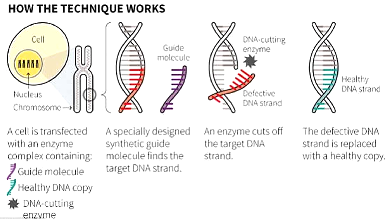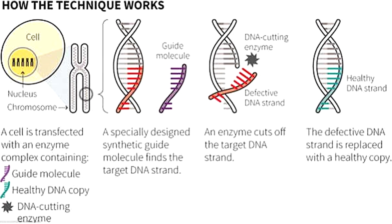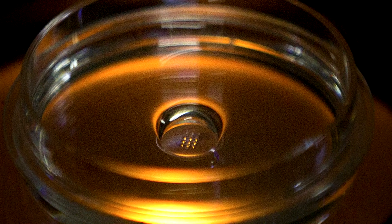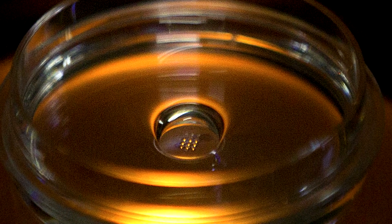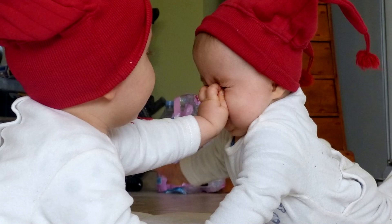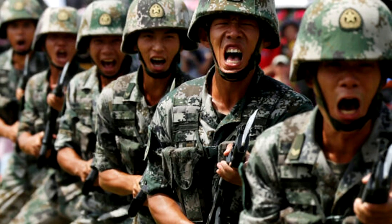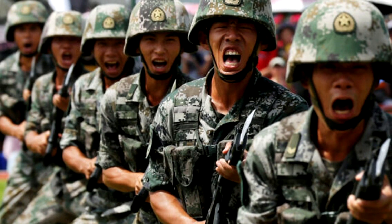China is developing an advanced technique for gene editing called CRISPR-Cas9. In 2018, biophysics researcher He Jiankui carried out the world's first known instance of gene editing in humans by removing a gene from two twin babies to make them immune to HIV. And China is now exploring its military applications.